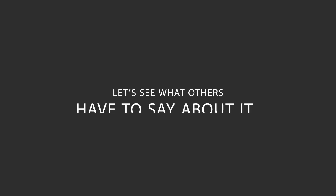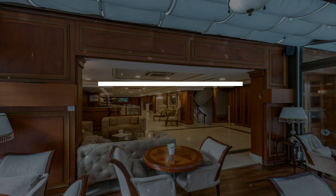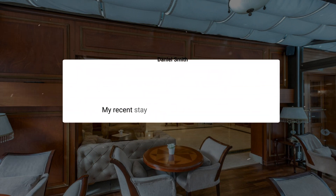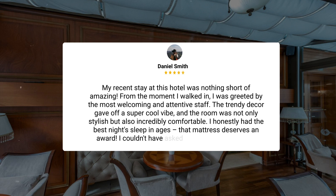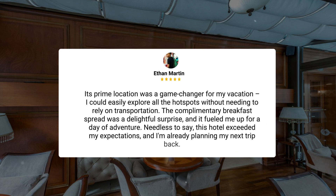Here's what other travelers have to say about this hotel. My recent stay at this hotel was nothing short of amazing. From the moment I walked in, I was greeted by the most welcoming and attentive staff. The trendy decor gave off a super cool vibe, and the room was not only stylish but also incredibly comfortable. I honestly had the best night's sleep in ages — that mattress deserves an award. I couldn't have asked for a better experience. Its prime location was a game-changer for my vacation.